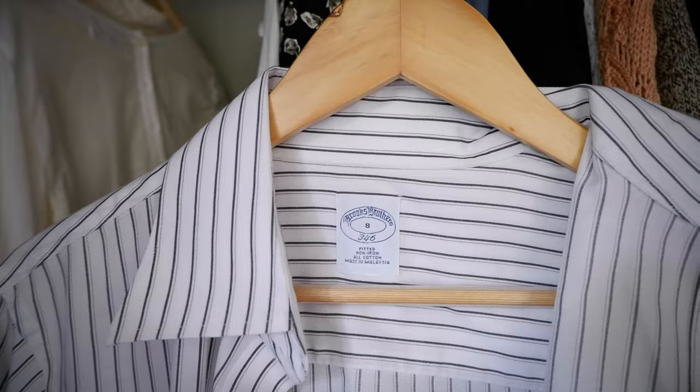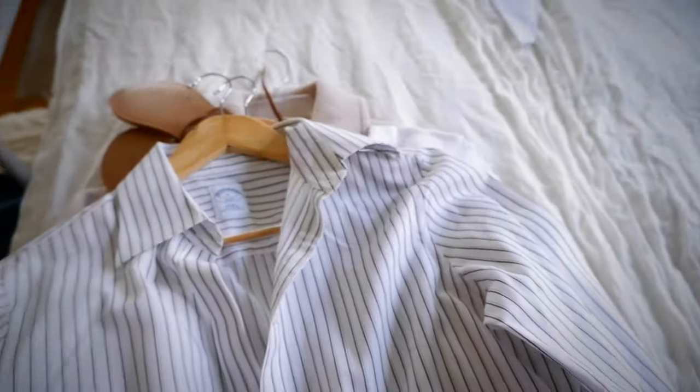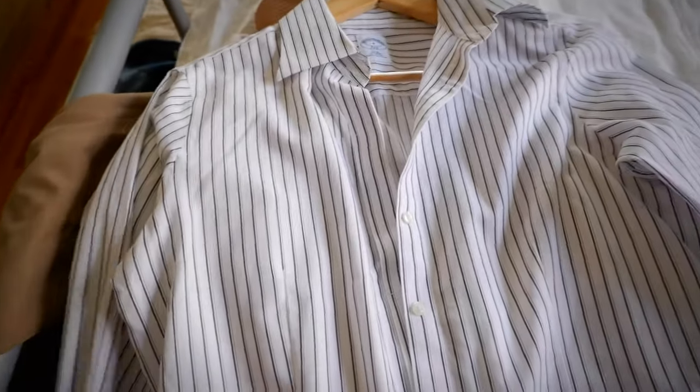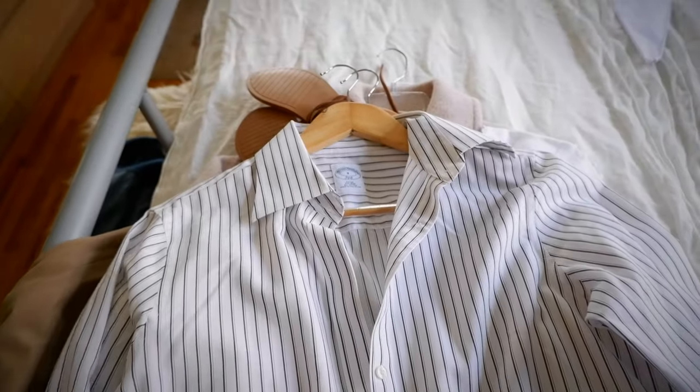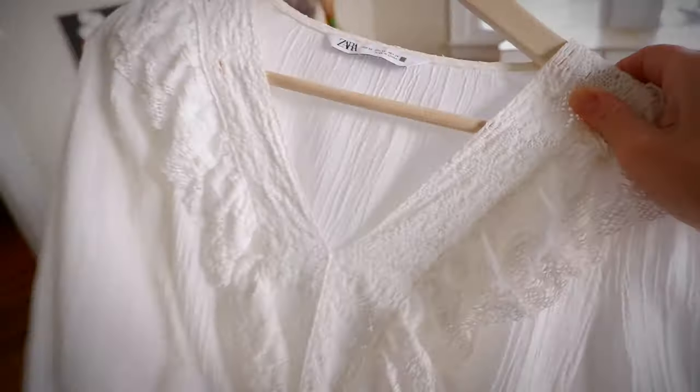This is a Brooks Brothers button-up that I just got. I think I'm going to try to consign it — it's almost too formal for me and I want to go a little more oversized. Also, it requires cufflinks since it's French cuff. Moving on, this Zara lace blouse is definitely going as well.